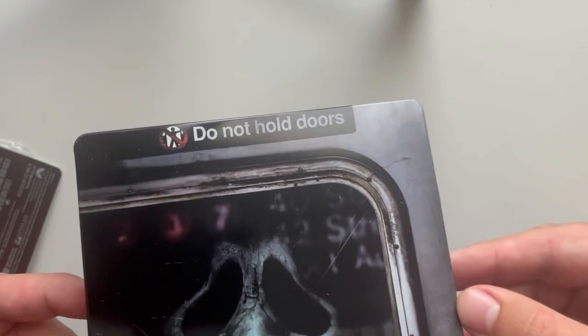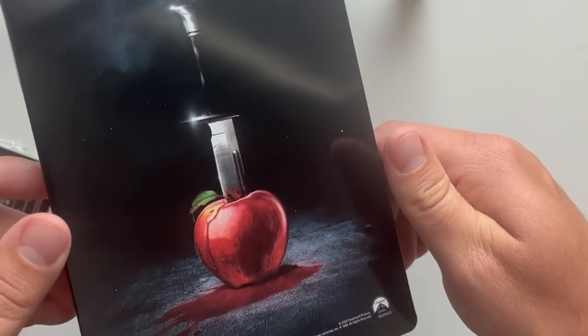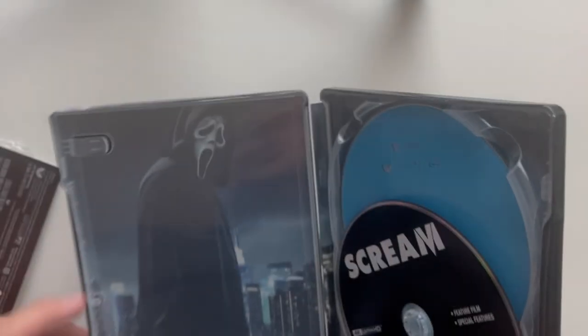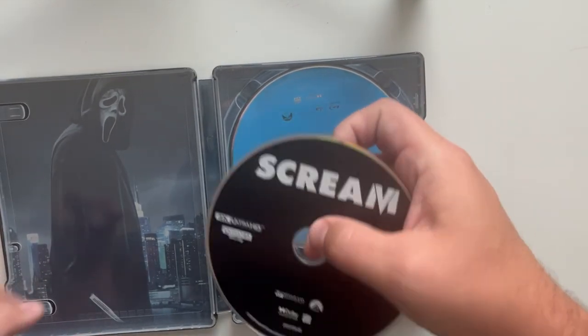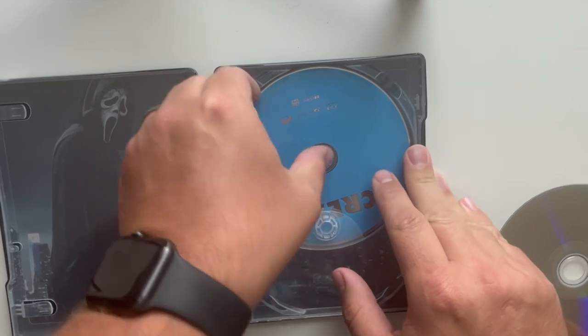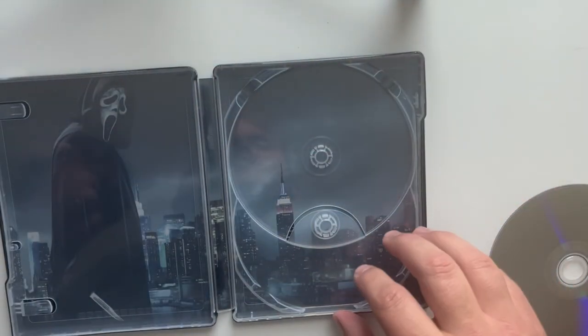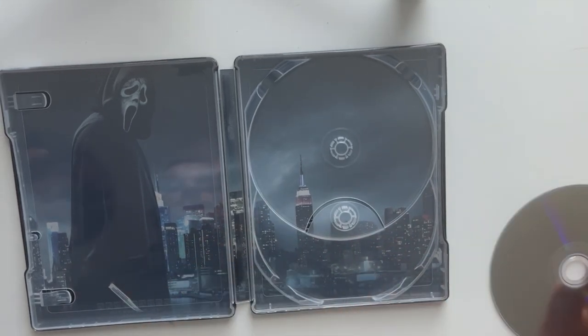Taking off the cover reveals 'Do Not Hold the Doors' on the inside. On the back, the artwork features the big apple with the Ghostface classic knife in there and a bleeding apple. On the inside, there's cool artwork — the plain black 4K disc for the feature film and special features, and the Blu-ray. On the other side of the artwork we see the Empire State Building, New York skyline, and Ghostface — pretty cool.